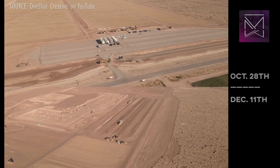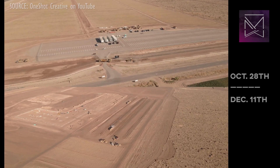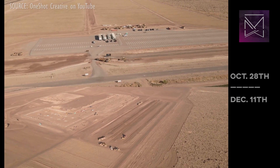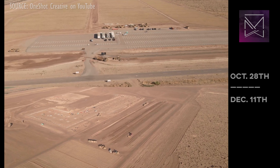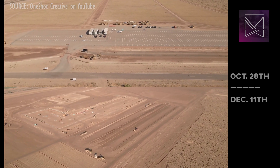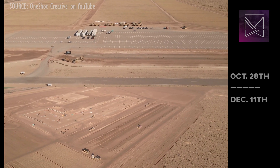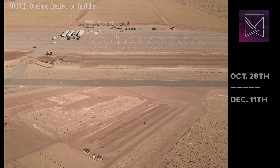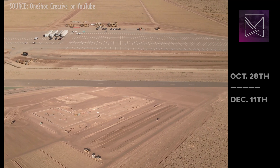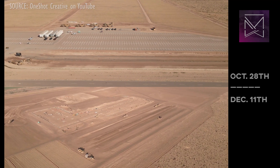Bear in mind, this Nikola factory broke ground at almost the same time as Giga Texas. But this update has convinced me to upgrade my outlook for Nikola, from obvious scam all the way up to helplessly inept. Thanks to OneShotCreative for these drone shots. Stay tuned, stay juicy, and I can't wait to see you clever robots on the flippity-flop.